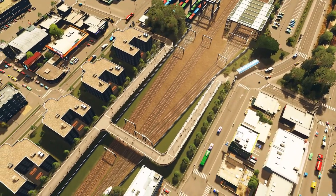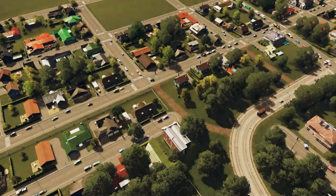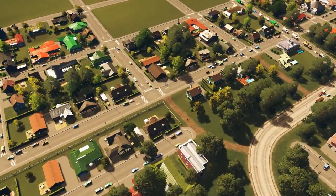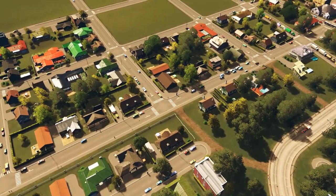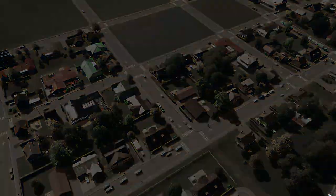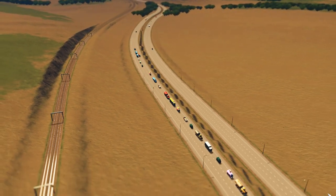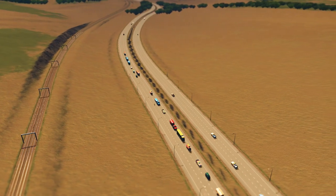It might be a bit echoey in here because I'm painting my office right now. The only furniture in here is my desk, computers, and office chair. It'll only be this way for today's episode and tomorrow's Friday episode.